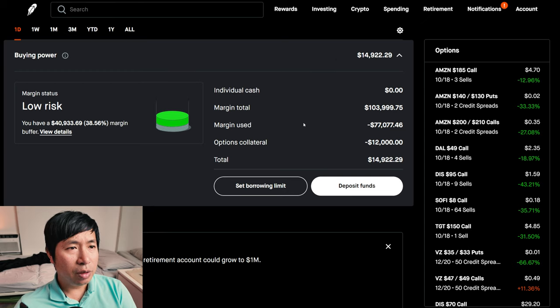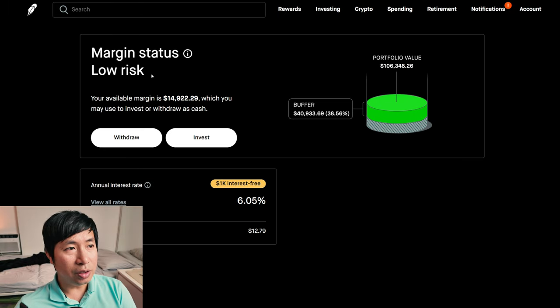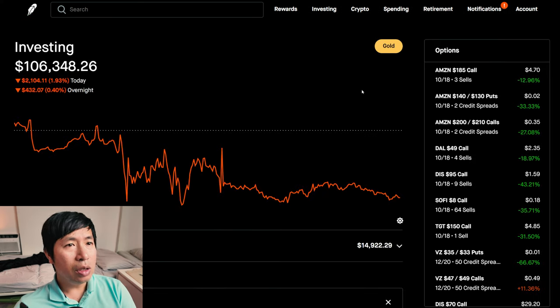This is a margin account. My margin total is $103,999.75. My margin used is $77,077.46. My options collateral is $12,000. This leaves me with $14,922.29 in buying power. My margin status is low risk. My buffer is $40,933.69 — this is how much money I can lose before I get margin called. My annual interest rate is 6.05%. The daily interest I'm paying is $12.79, and I'm borrowing $1,000 of margin interest-free.